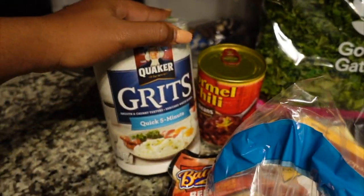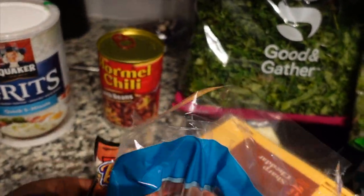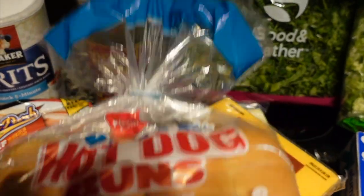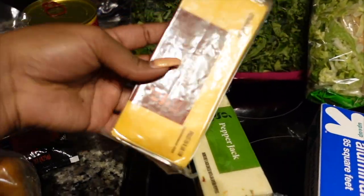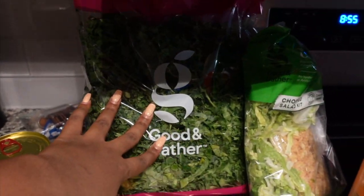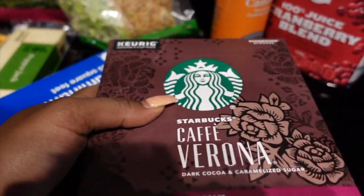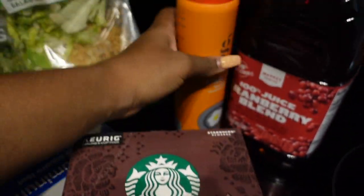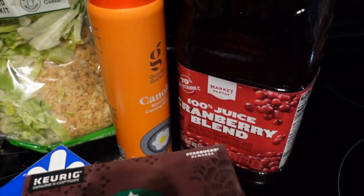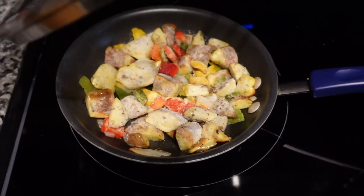I did run to Target and got some grits, some Hormel chili for a chili cheese dog, Ballpark hot dogs, hot dog buns, sharp cheddar cheese and pepper jack cheese, a bag of kale, a Caesar salad kit, some foil, more coffee — the Cafe Verona, which I really like — some canola oil, and some cranberry juice. Just things I really wanted.